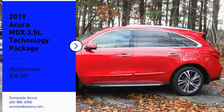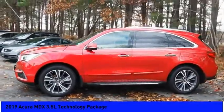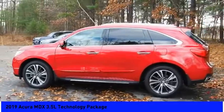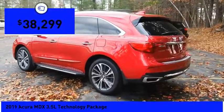Come test drive the 2019 MDX. The Acura MDX is a wonderful choice if you're looking for a midsize luxury crossover SUV, thanks to its high safety scores, a strong engine, all-around utility and capable handling, and is priced below $40,000.